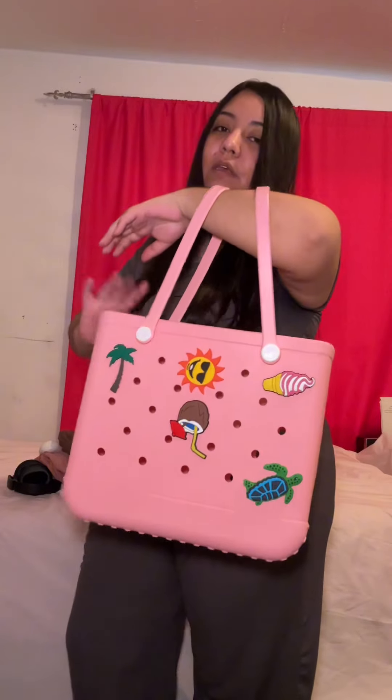Hey guys, so this is my brand new beach bag. This is what it looks like. It's literally so nice. It's super cute. I love the color. And it also came with these charms that I could take off.